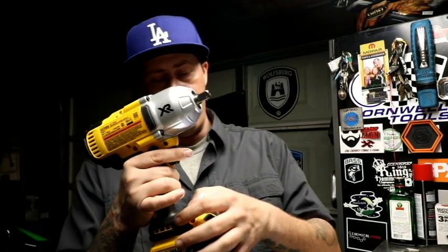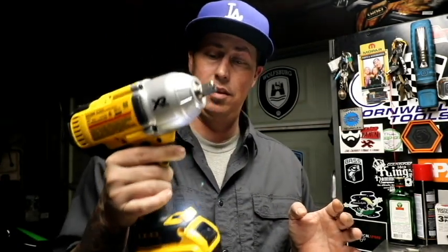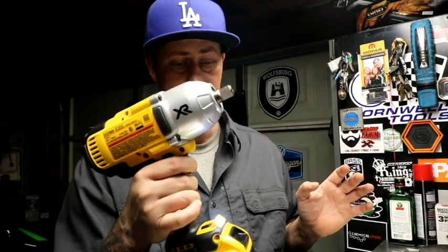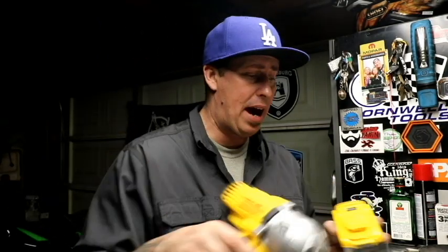You might say that feels weak — it is weak, I just bought it. This battery has not been fully charged, so I cannot show you the be-all end-all of this tool. We're on setting number one... this is setting number two... this is setting number three. And that's not a fully charged battery. If I had to guess, it's probably sitting somewhere around 50%.